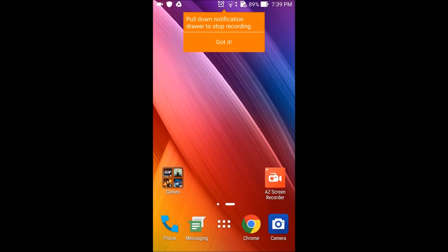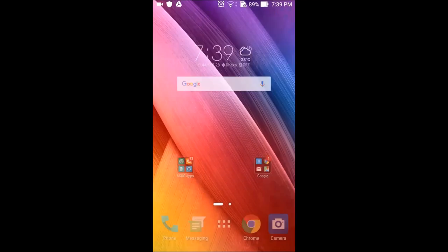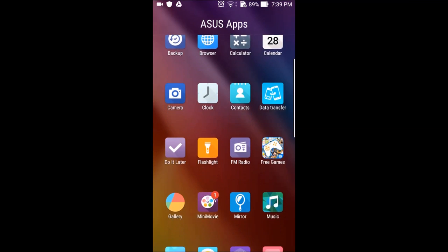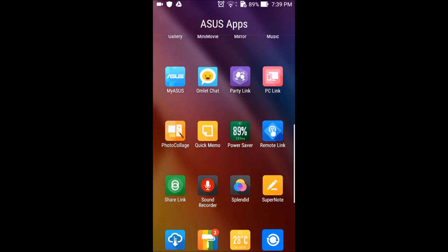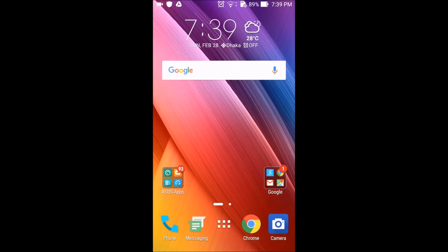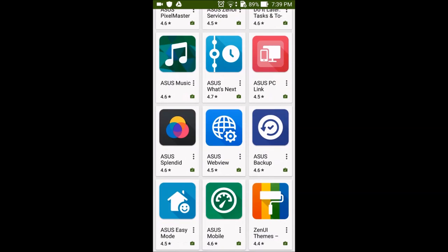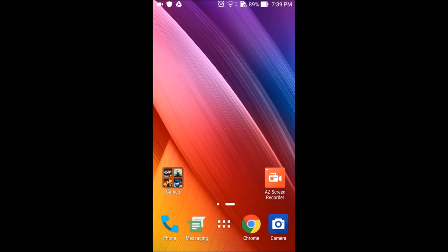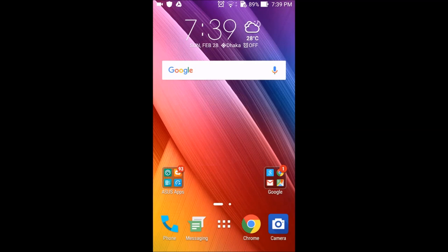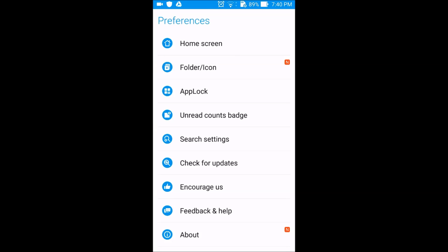The Zenfone 2 Deluxe is running on Android 5.0 Lollipop with Zen UI on top. Zen UI is actually a launcher that you can get from the Google Play Store if you're interested. The first thing you'll notice is that there's a lot of bloatware — I just made a separate folder with all the Asus apps that come pre-installed and it truly is a mouthful. Some of these applications are very useful but most of them really aren't, and that's actually sad because you miss out on the useful ones while ignoring the others. These applications are almost all available on the Play Store if you're interested.